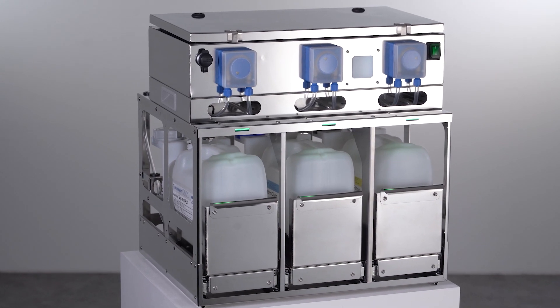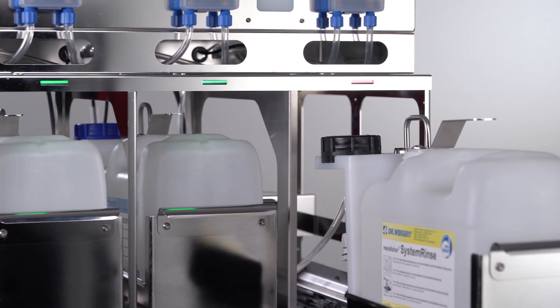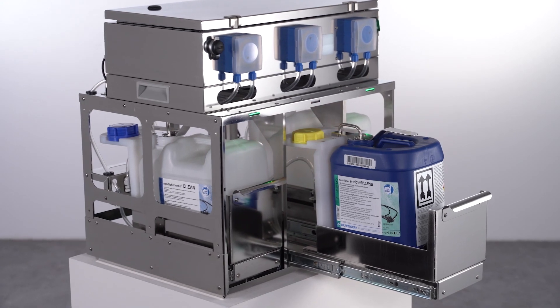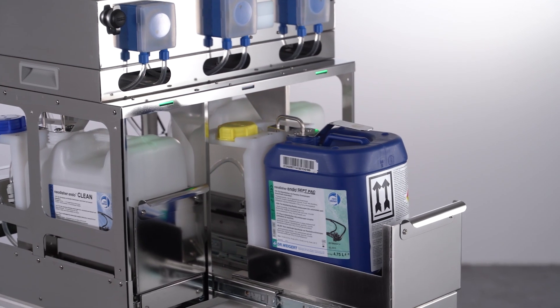Discover the next generation Neodisher System Alpha from Dr. Vigert. It has a flexible range of applications in CSSDs, now including endoscopy in hospitals or doctor's surgeries. Innovative technology, fit for the future.